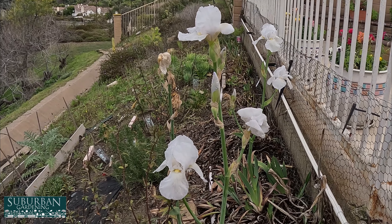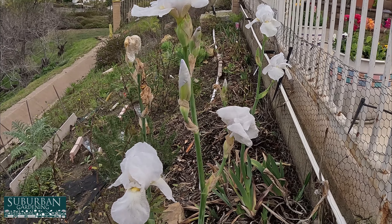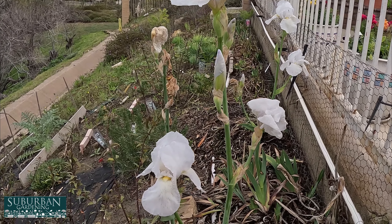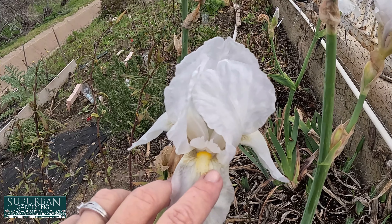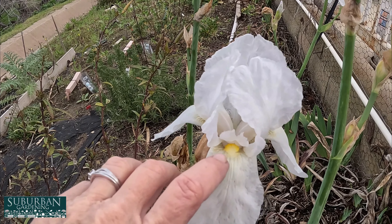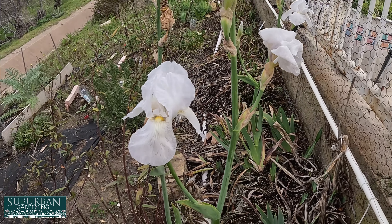This was quite a treat when I came out on the hill today — I have the most beautiful white irises blooming in January. One fun thing: you can tell these are bearded irises because they have the little fuzzy part right here. If they didn't have that, it means they're a crested iris.